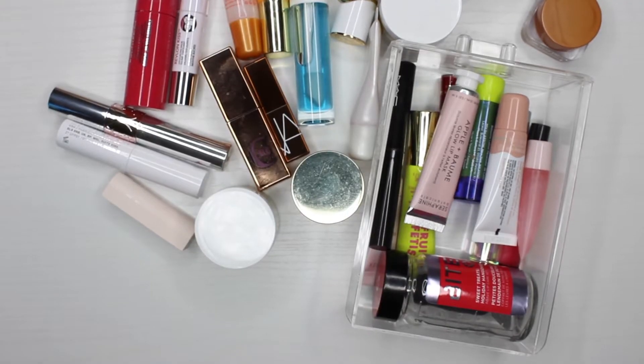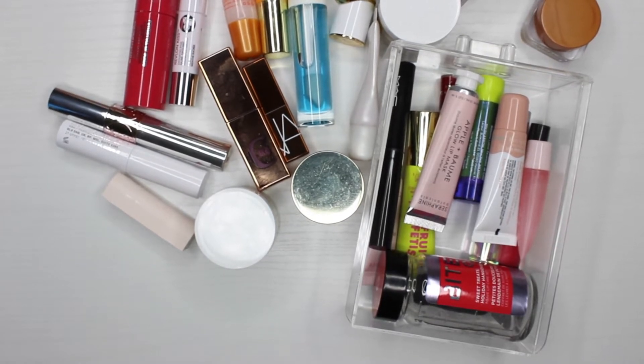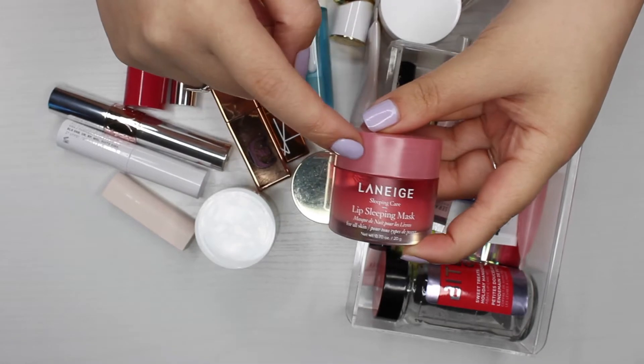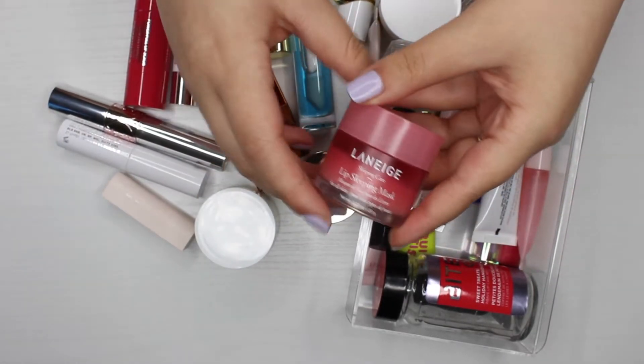The first category is lip treatments and lip balms. If you know me, you know I'm literally obsessed with lip balms and lip oils — anything that helps with lip care. I tried to collect everything, though some may still be in my car or purses. I'm going to start with the potted ones first.